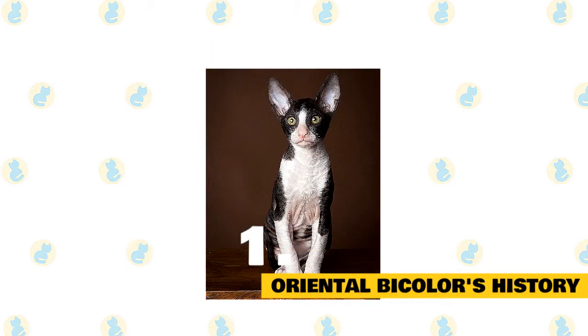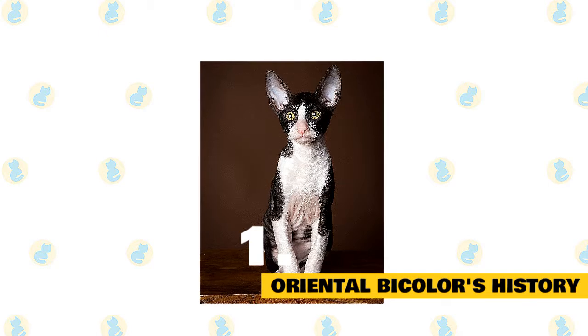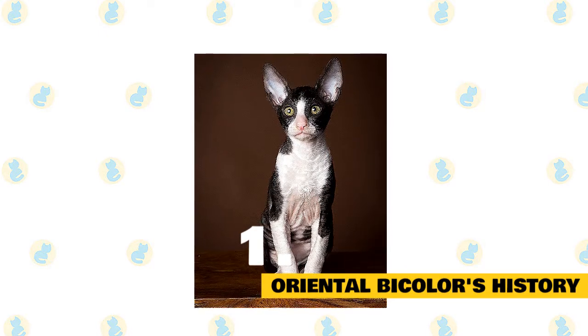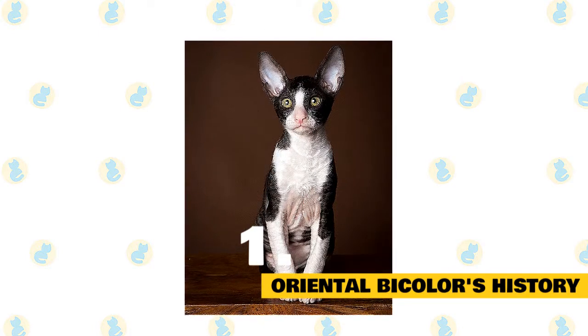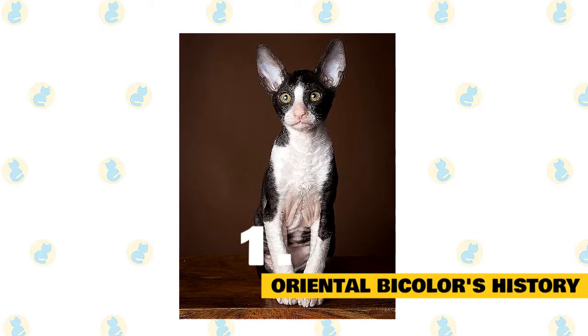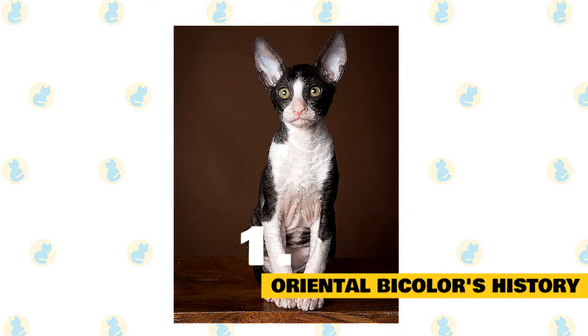During the 1980s, European breeders, principally those in France and the Netherlands, initiated their own oriental bicolor breeding lines. A red and white female Moroccan street cat was used as an initial outcross, then later a black and white Cornish Rex. Further cats were imported from the USA. It was important for breeders to have different lines in order to mate bicolor to bicolor and obtain a higher proportion of white on the coat without excessive inbreeding.